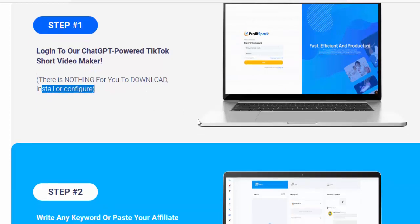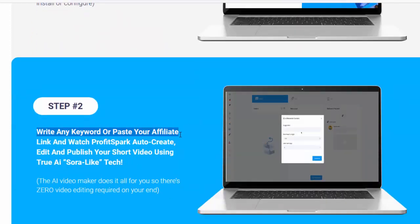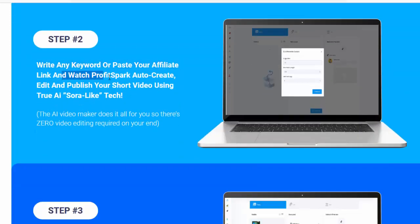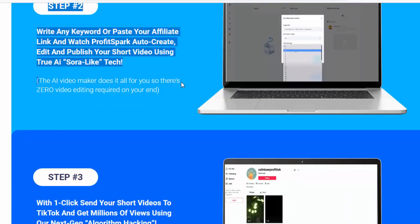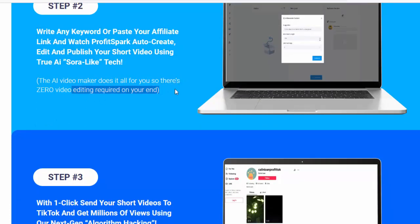There is nothing for you to download, install or configure. Step number two: write any keyword or paste your affiliate link and watch ProfitSpark auto-create, edit and publish your short video using true AI Sora-like tech. The AI video maker does it all for you, so there's zero video editing required on your end.